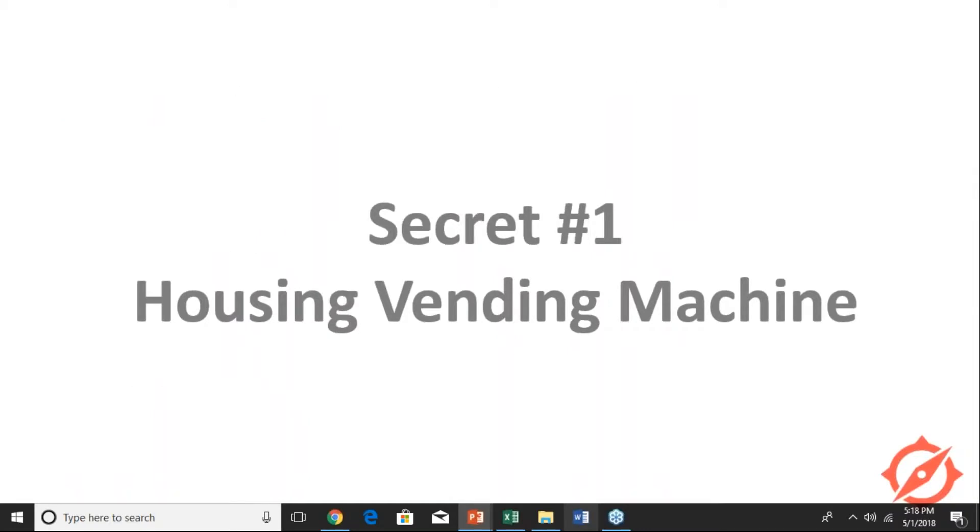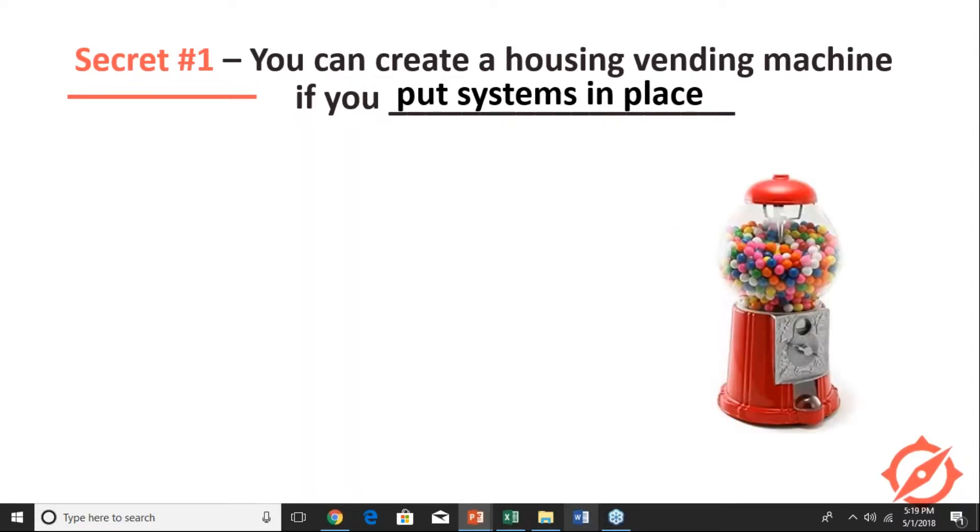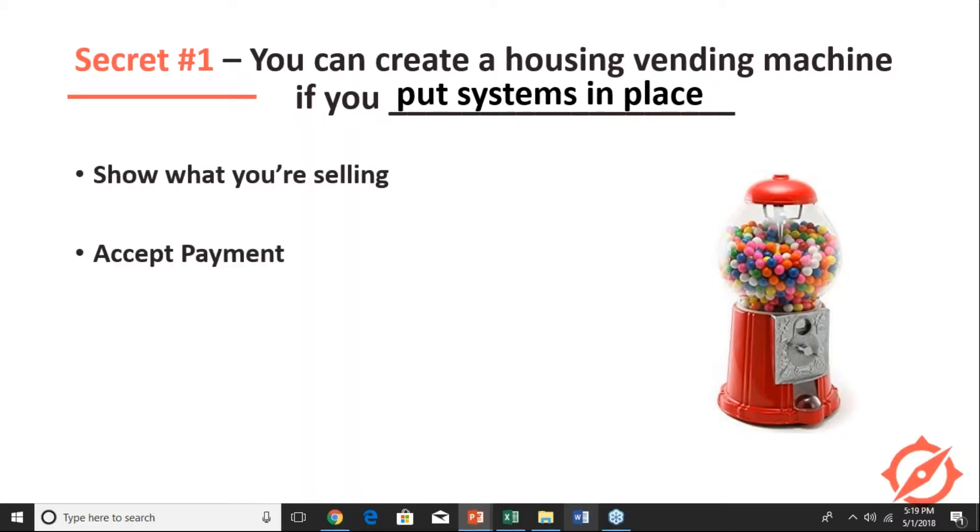You can create a housing vending machine if you do this one particular thing, and that is to put your systems in place. Think of a vending machine that looks like a gumball machine — you show your product to your customers, they take care of all the financial matters, and the product gets dispensed. The customer is happy and all this time you are nice and relaxed.